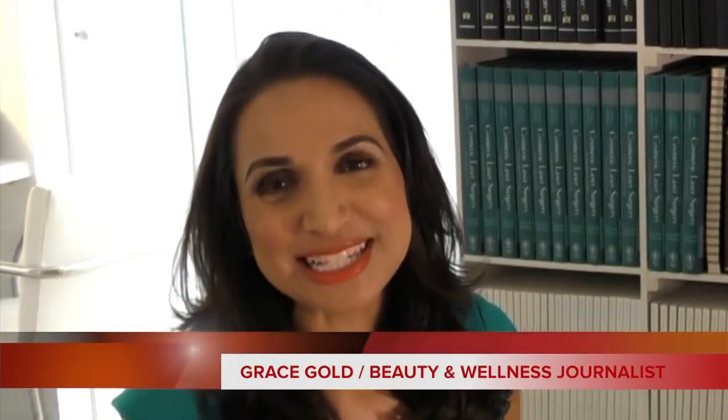Let's be honest, we all want to look our best as we get older, but the idea of plastic surgery can be a little scary. Fortunately, there's a new in-office, minimally invasive procedure called Silhouette InstaLift with facelift-like results without the downtime or the cost of surgery.